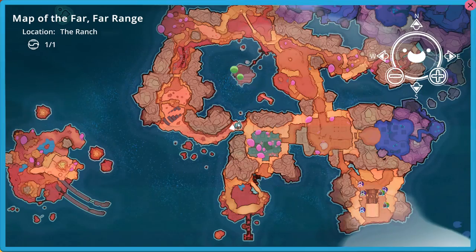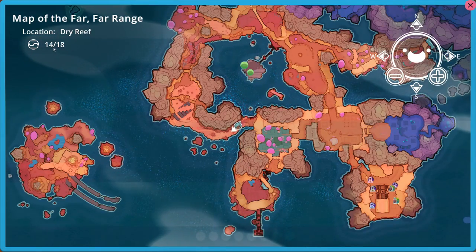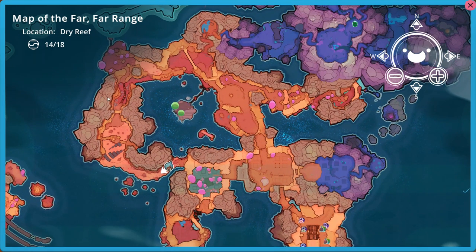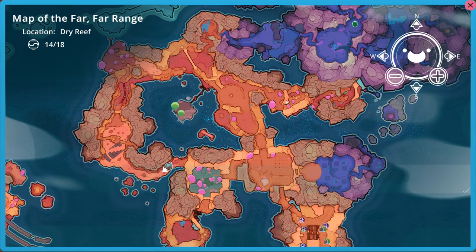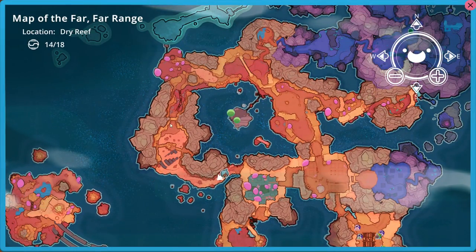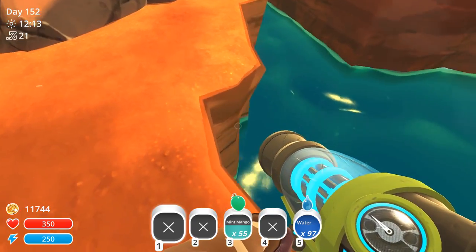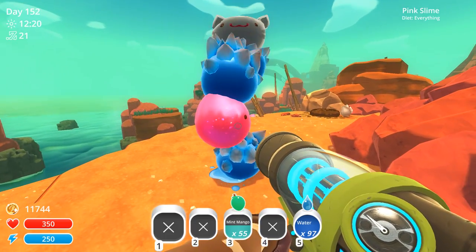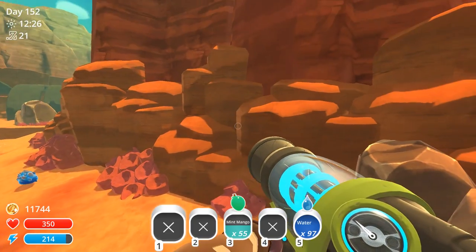We can rely on our trusty map. There are going to be four more of the different pods that we need to find in the far, far range. We already searched along this little alley over here, so now it's time to search this side of the world. Let's see if we can find any little treasure pods hiding amongst the nooks and crannies that we can use as fashionable additions to really give our slimes a brand new, beautiful style.